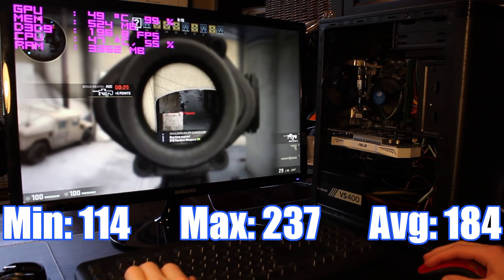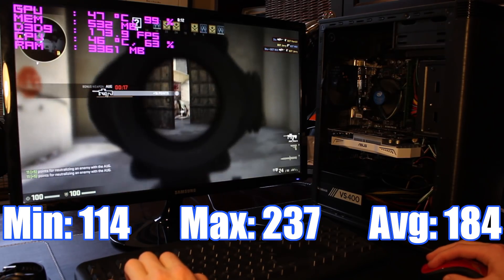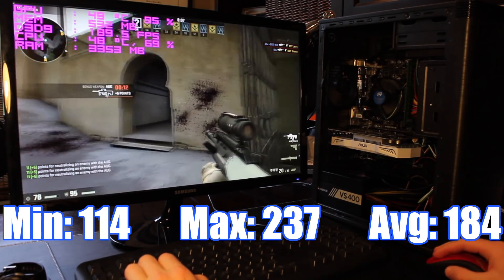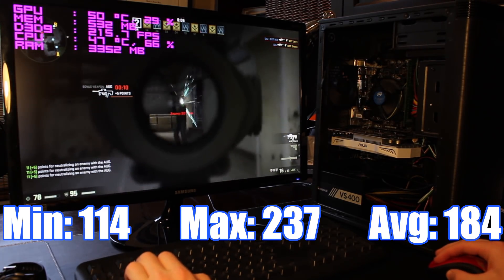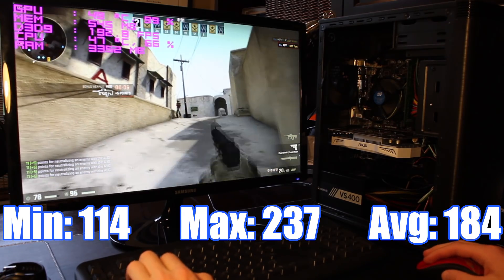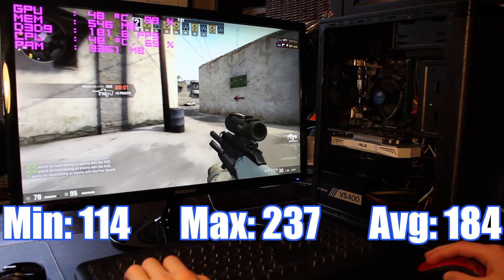Getting to the real games, I'm going to start off with the least demanding games and move up to the more demanding ones. The least demanding game I tested was CS:GO, which on absolute max settings got a minimum of 114 FPS, a max of 237, and an average of 184 — great performance that would even allow you to take advantage of a high refresh rate monitor if you were looking for that competitive edge.